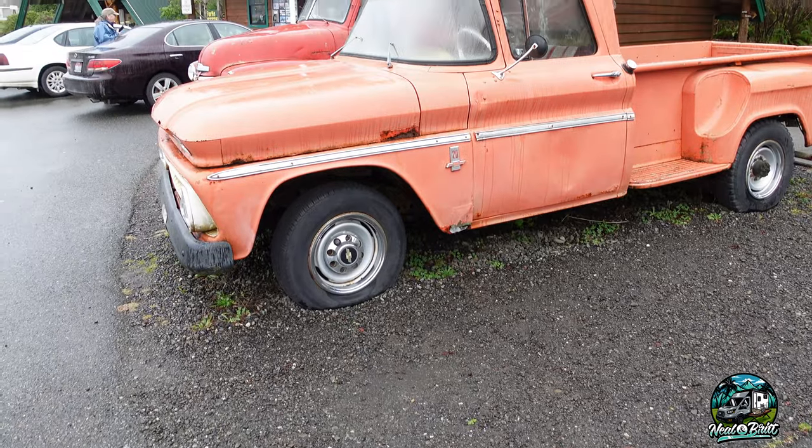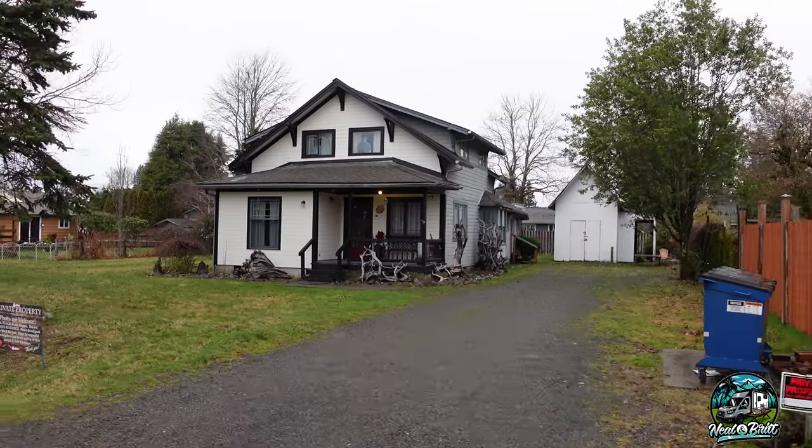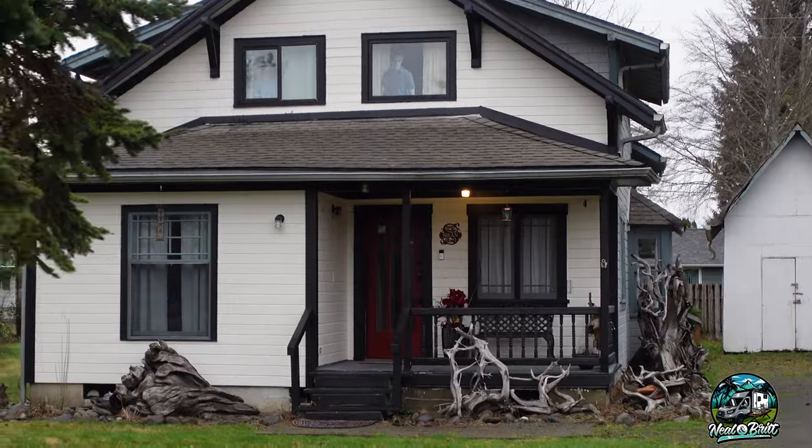We told you guys we were coming to Forks and we sure are here. This is Bella's truck — I don't think it's the actual one from filming, but it is the truck from the Twilight movie. Next to it is the one that was represented in the books, so there are some discrepancies, but it's pretty cool.